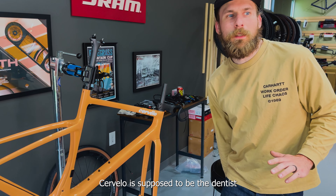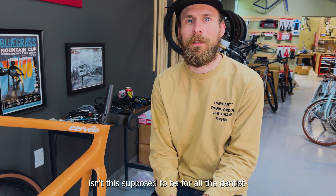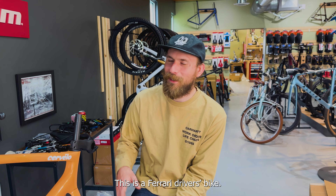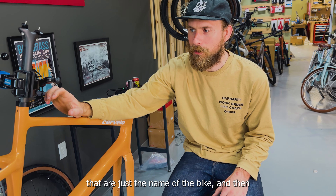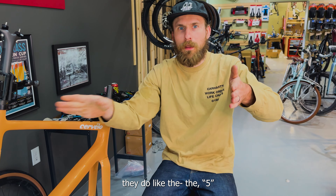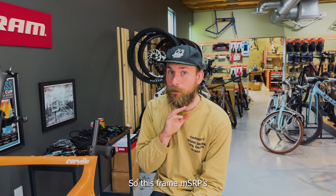Cervelo is supposed to be the dentist brand, I thought, right? Isn't this supposed to be for all the dentist people? And the Ferrari drivers — this is a Ferrari drivers bike. The Cervelo naming convention: they have bikes that are just the name of the bike, and then they do like the five series. So this is not a five series Cervelo, and you can't get this in the five series. This brand MSRPs for $2,500, and it's legit.